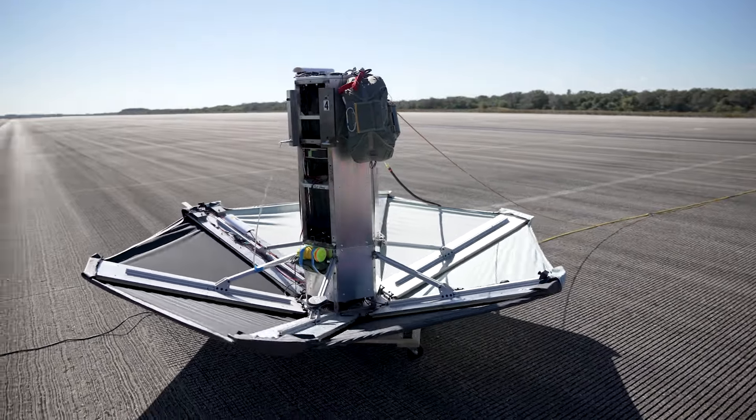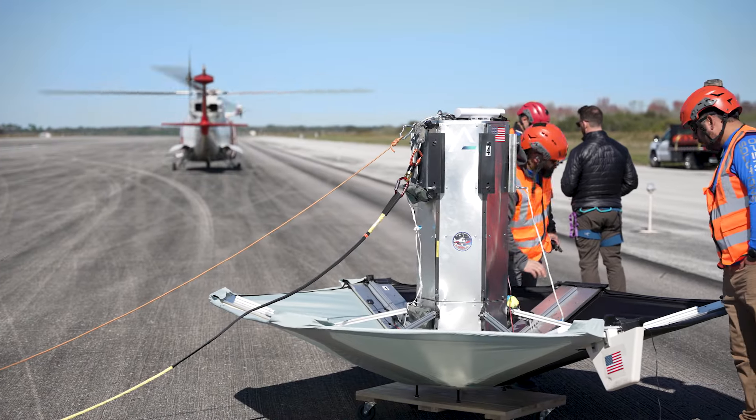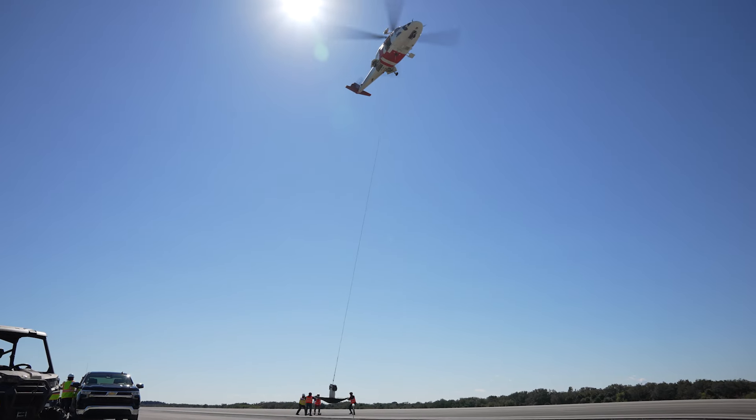We'll be dropping these articles — what we call the last mile — from approximately 4,000 to 5,000 feet, looking at how the flight characteristics of the system work and how the recovery operations are done.